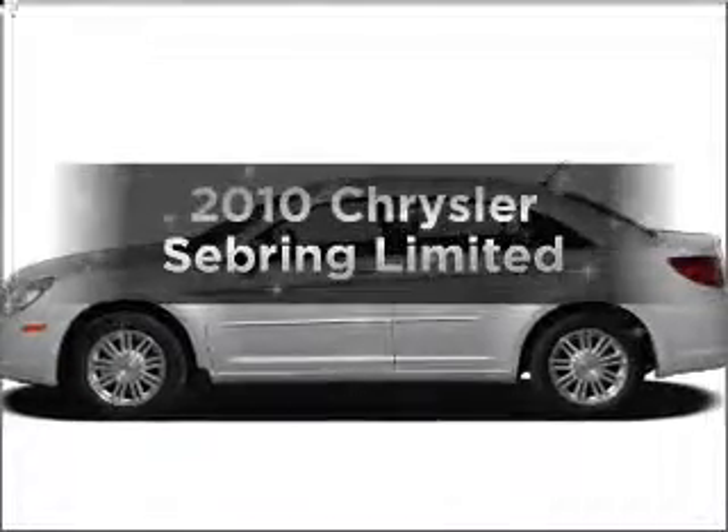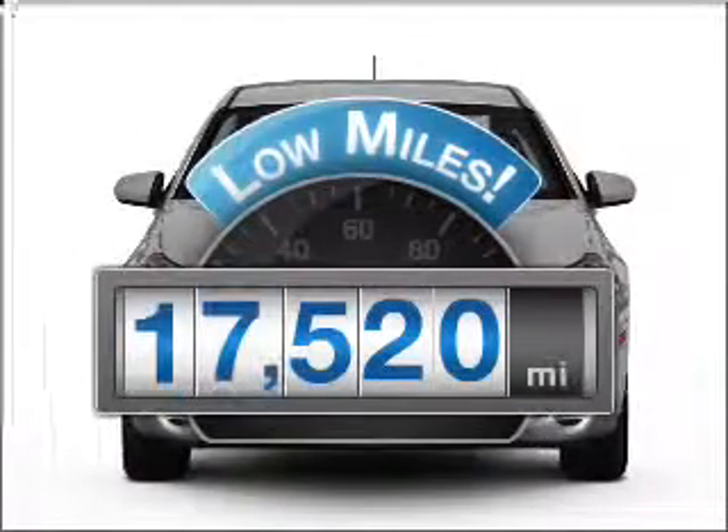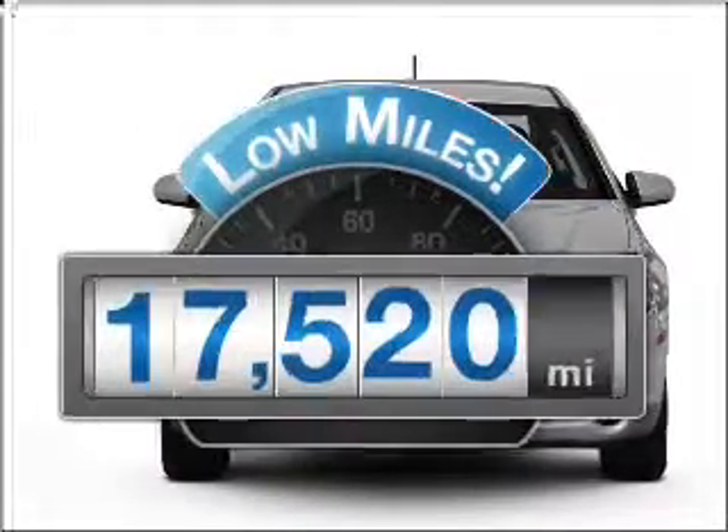Presenting the 2010 Chrysler Sebring — travel the roads in style and comfort in this great vehicle. Why worry about high mileage? Choosing a ride with lower mileage is the right choice for your busy life.